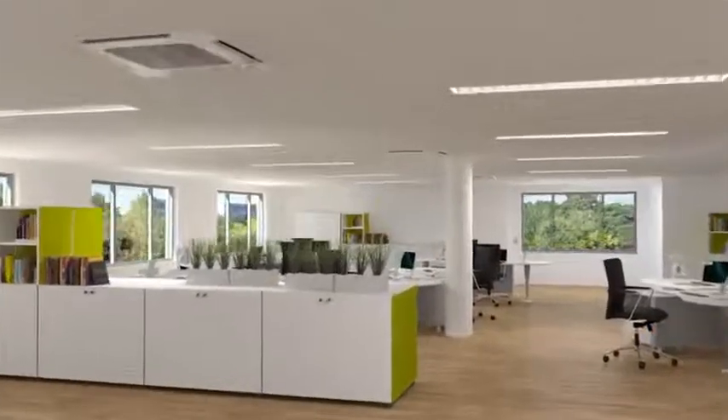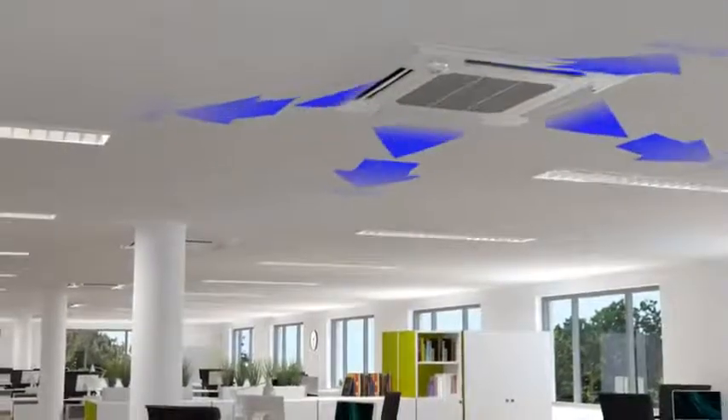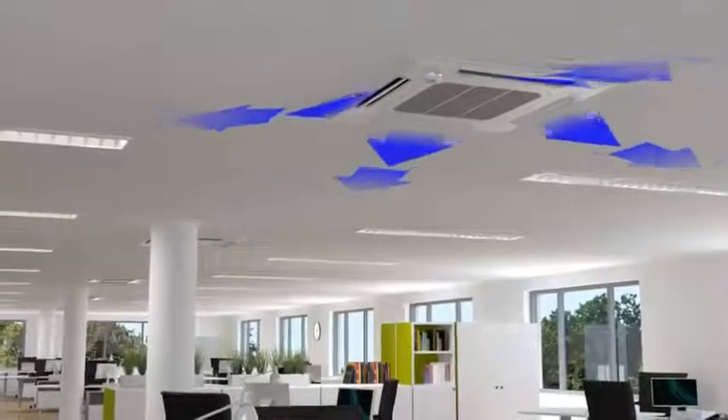Draft-free air conditioning in large area rooms, thanks to the Coanda effect. The four-way ceiling cassette ensures all-round uniform air conditioning by means of horizontally blown out cool air.